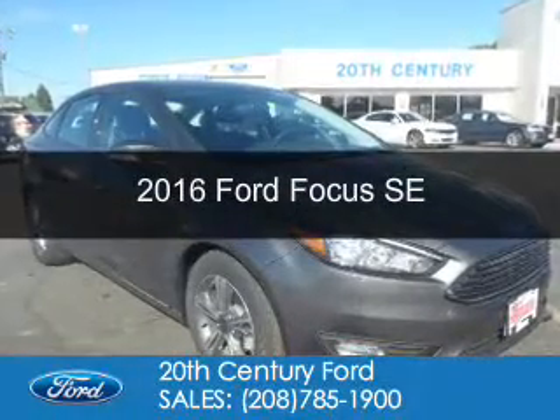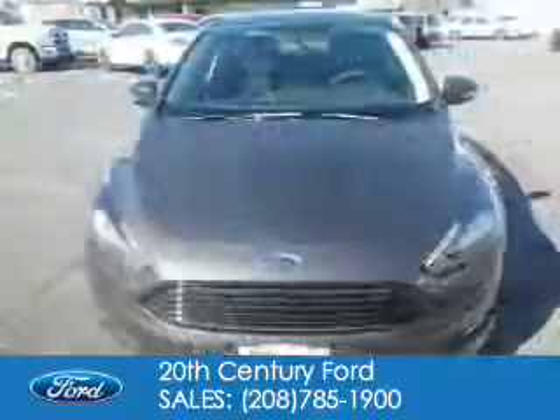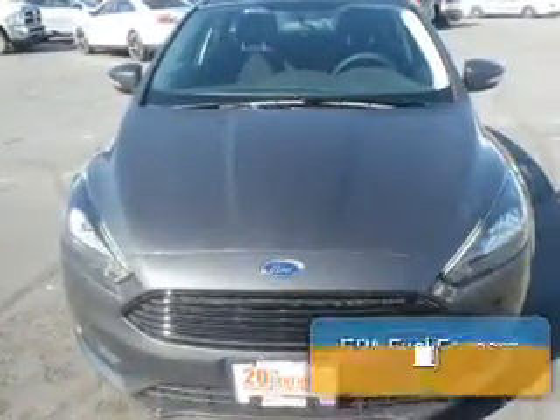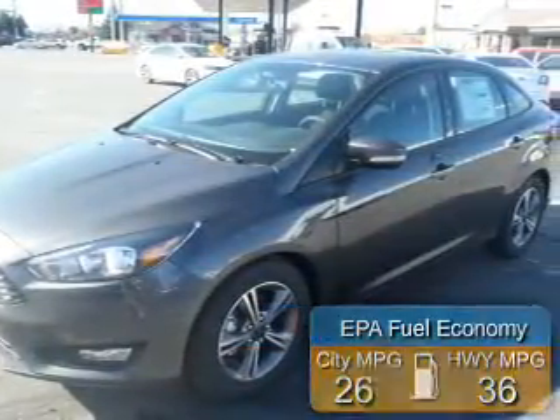This is a new 2016 Ford Focus. It's powered by front-wheel drive, a one-liter engine, and a six-speed automatic transmission. Great fuel efficiency saves you money by requiring fewer trips to the gas station.